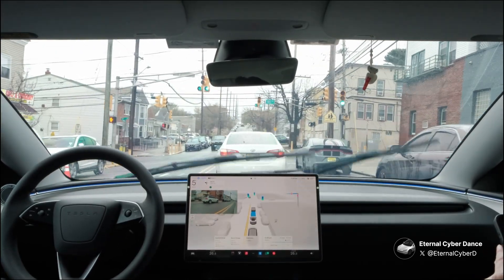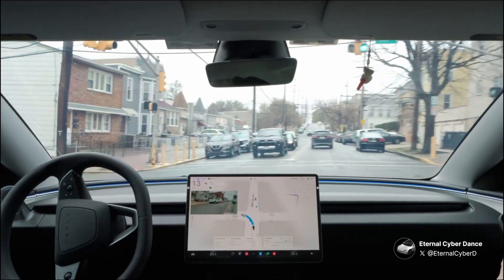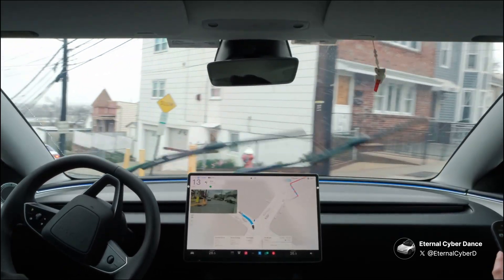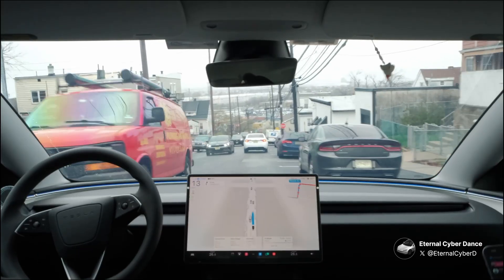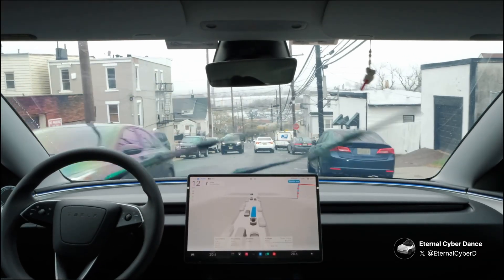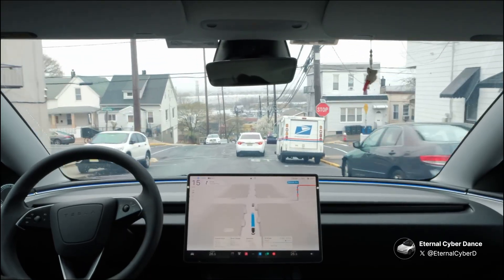We have a pretty scary moment here. FSD makes a left turn onto a very narrow street, and I see a very tight gap between two cars. I'm just wondering how in the world we can fit through here. FSD is not afraid at all and goes through the tight gap with ease. Great job at not scratching my car, FSD.